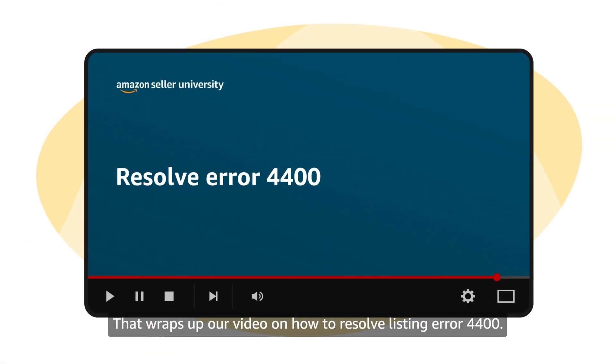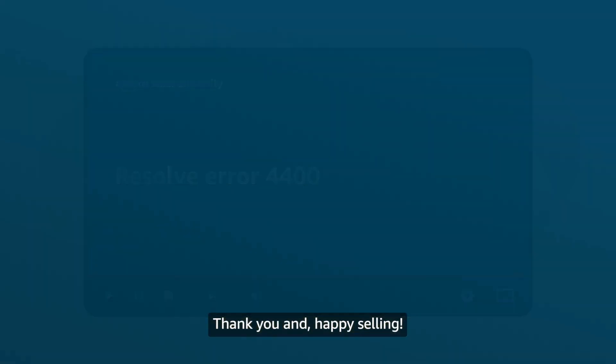That wraps up our video on how to resolve Listing Error 4400. Thank you and happy selling!